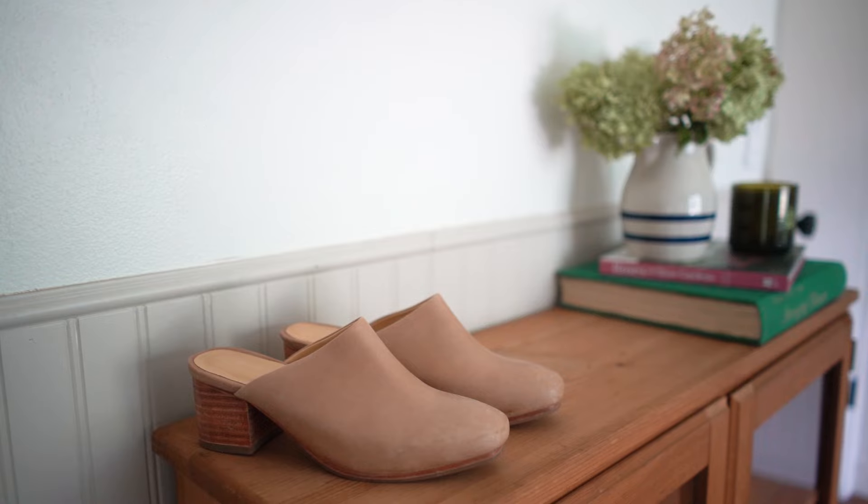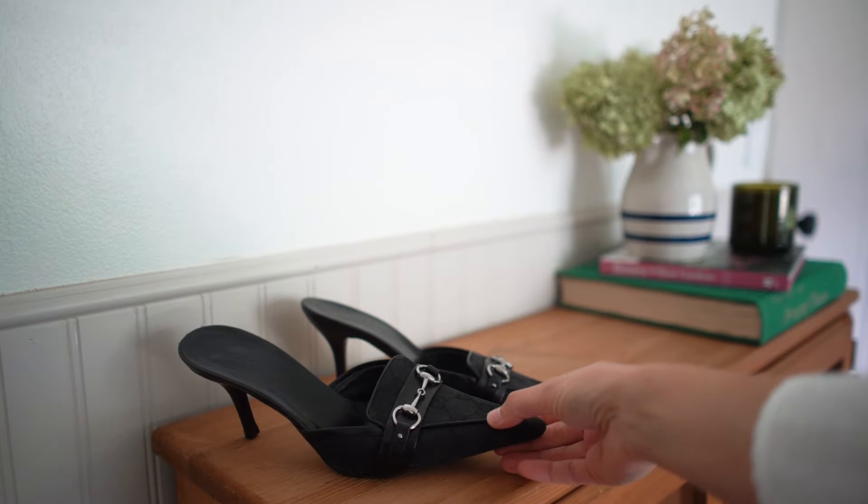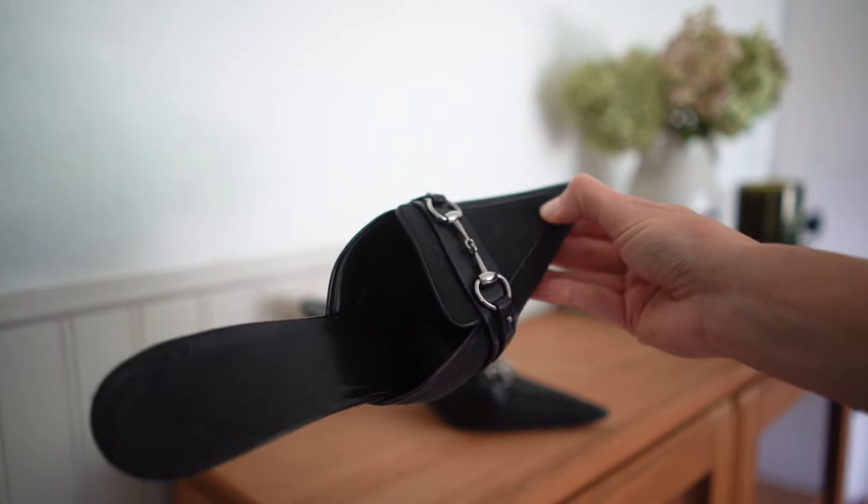The Nisolo mules have a very specific look, as do this pair of vintage Gucci heeled mules that I got. I'm not necessarily going to wear the Nisolo ones interchangeably with the Gucci ones, but you can really make each style your own. The Gucci loafers pair beautifully with baggy jeans, a nice top, and a trench coat. The Nisolo mules look great with a skirt and a blazer jacket.